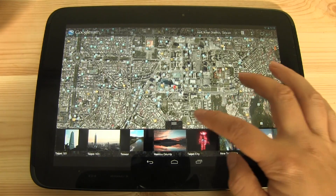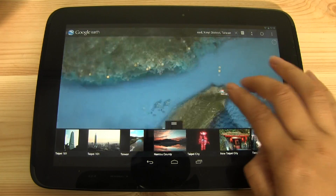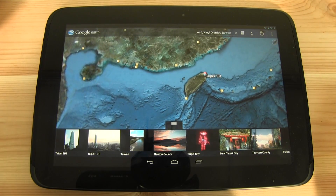This has just been a quick look at the updated Google Earth. I'm Nicole Scott from Mobile Geeks, taking a look at Taipei, Taiwan on Google Earth.